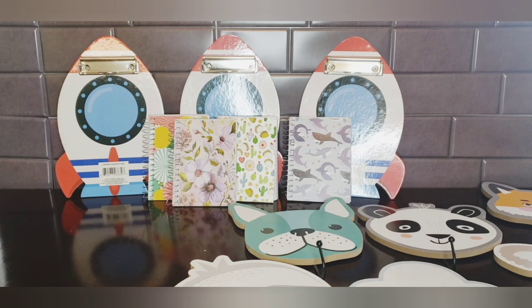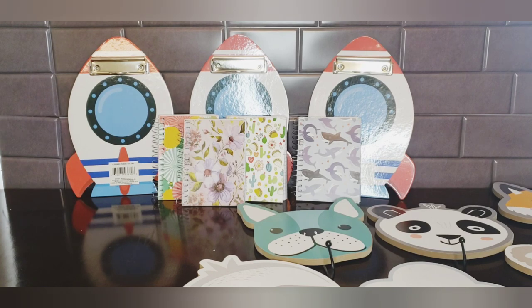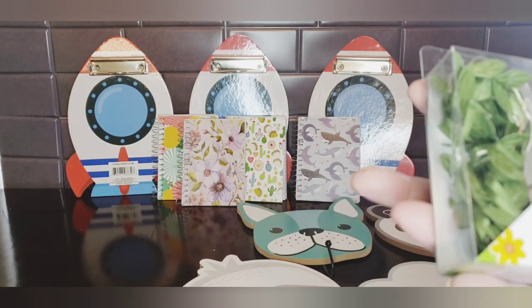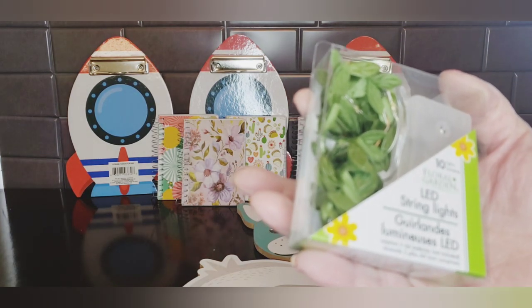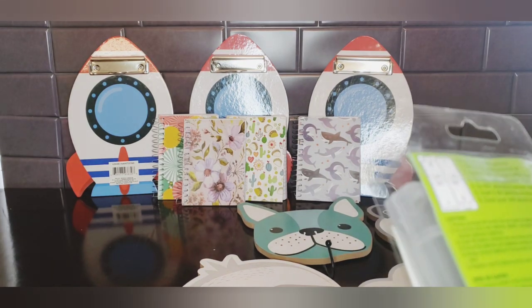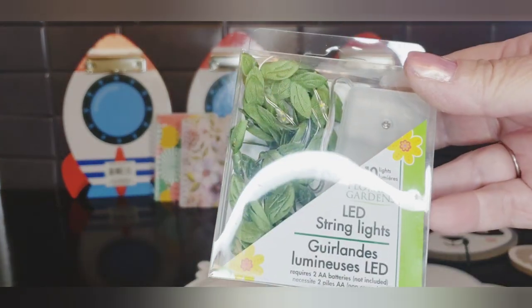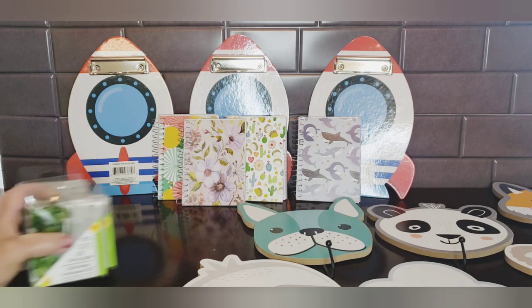Moving on to Crafters Square — a wish item! I finally found them. They have string lights with leaves on them — they look like silk leaves. It's 10 lights and requires two double-A batteries. I don't know how long the strand is but they look so pretty. I was taking no chances, and they had tons of them, so I got five packages.